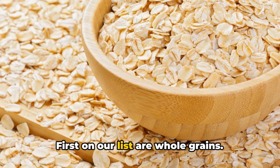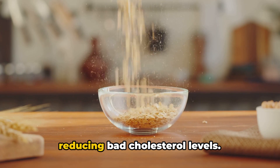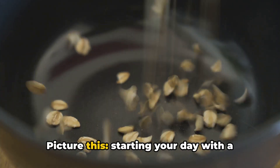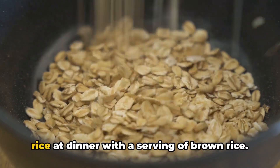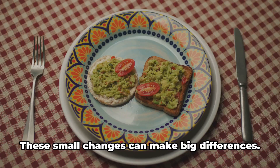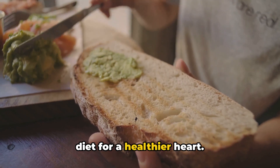First on our list are whole grains. They're not just a source of dietary fiber, but they're also champions in reducing bad cholesterol levels, helping to ward off heart disease. Starting your day with a bowl of oats, replacing white rice at dinner with brown rice, or switching to whole grain bread for your sandwiches — these small changes can make big differences. Include more whole grains in your diet for a healthier heart.